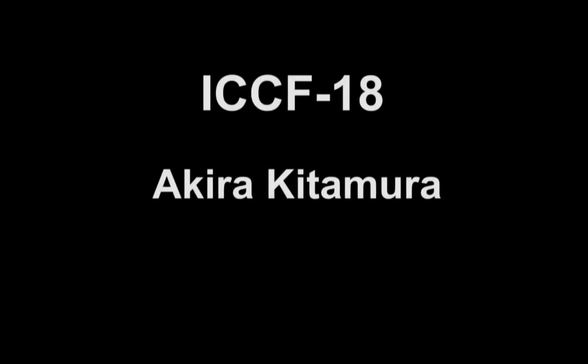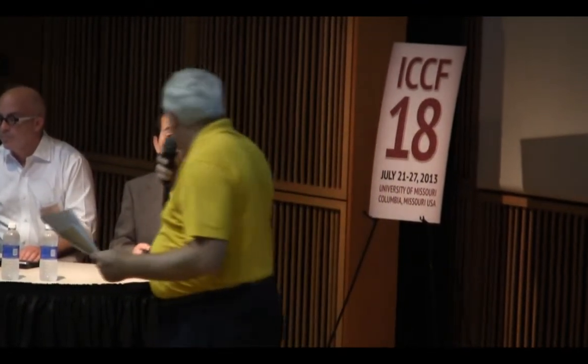Our next talk is delivered by Dr. Akira Kitamura, entitled 'The Mass Flow Calorimetry System for Scaled-Up Experiments on Amorphous Heat Evolution at Elevated Temperatures.' Dr. Kitamura.